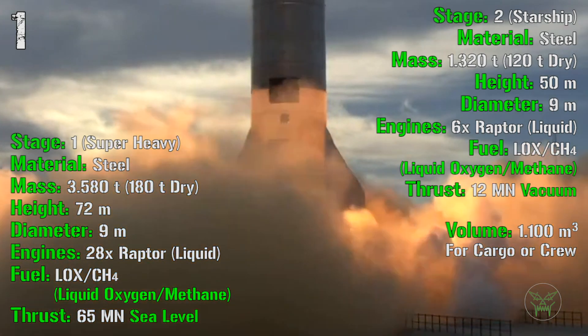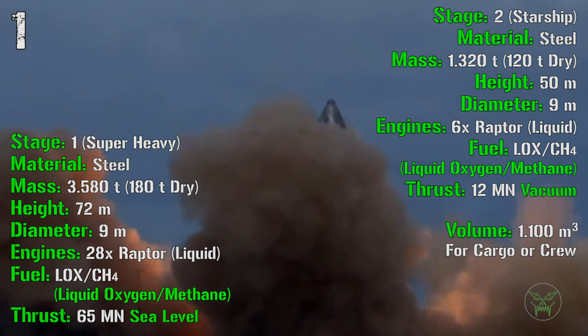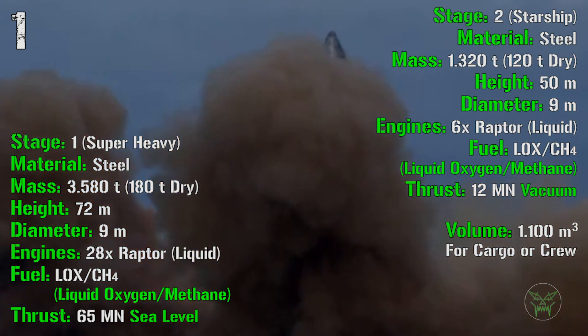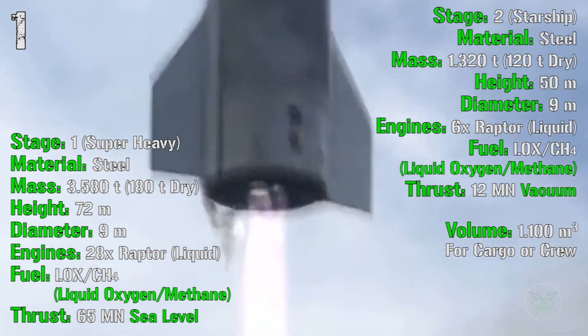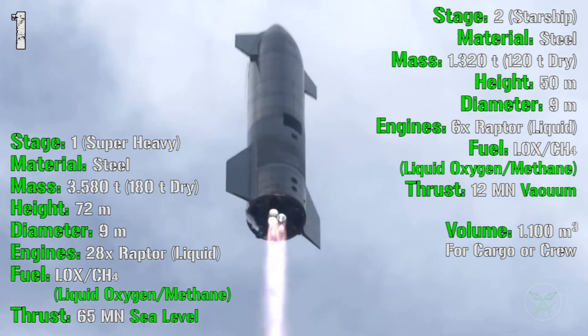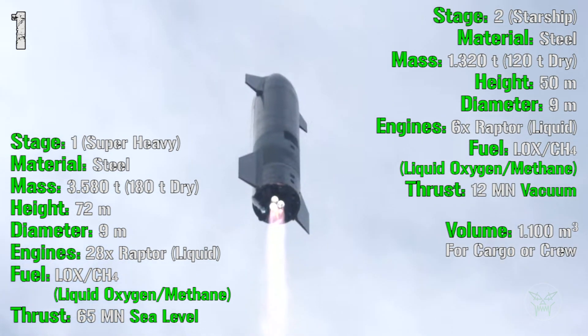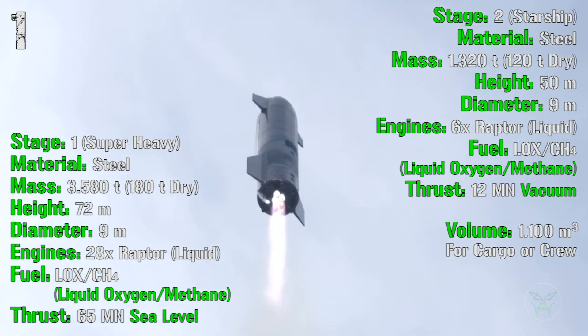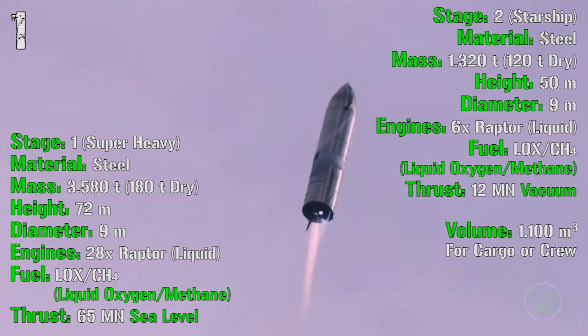Another very important characteristic of the Starship second stage is its internal volume: 1,100 cubic meters for cargo and crew — none of the previous rockets comes close to this. In terms of raw space, you could fit 6 Orion spaceships inside the Starship, or up to 50 people simultaneously. It's completely on another level. And with both stages being reusable, there is really no reason not to place this vehicle in the first spot.